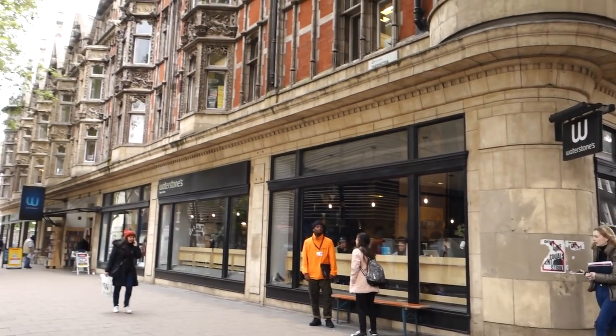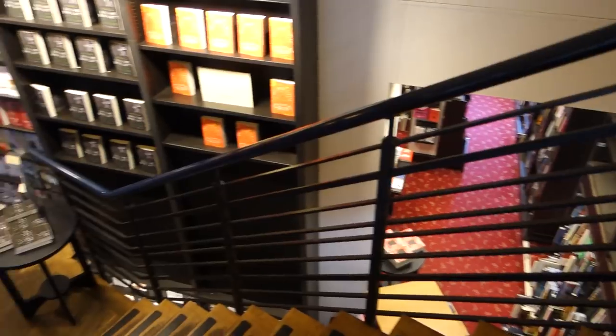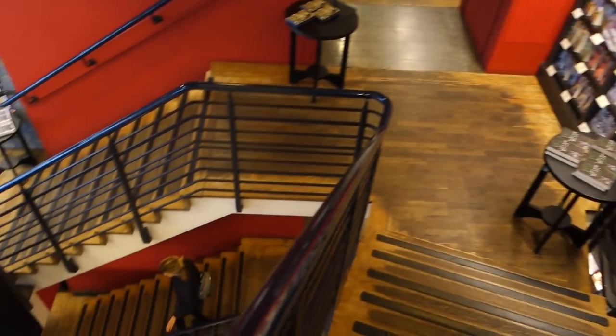So here we are at the first bookshop. This is the Waterstones at Gower Street. I'm so excited about this shop because it's like a maze. It is so giant with so many stairs, so many little passageways, and it has these amazing little cubbies. Let's go inside.